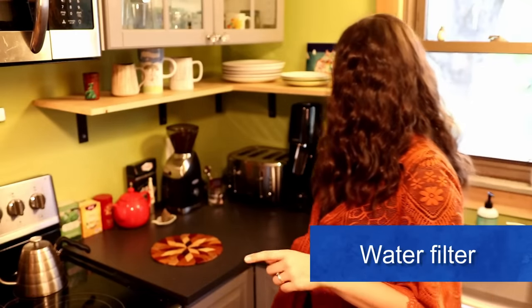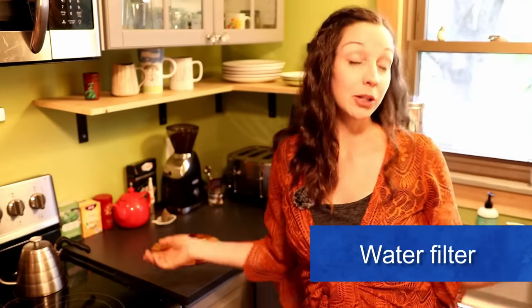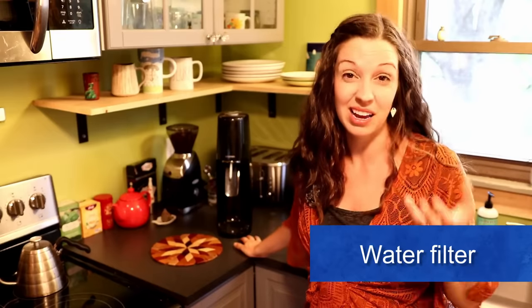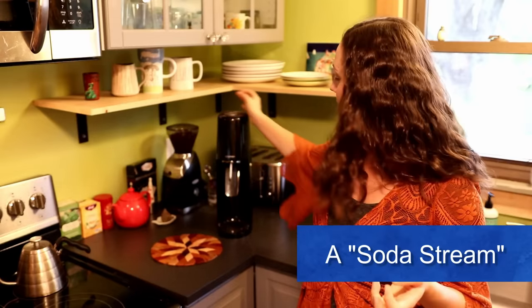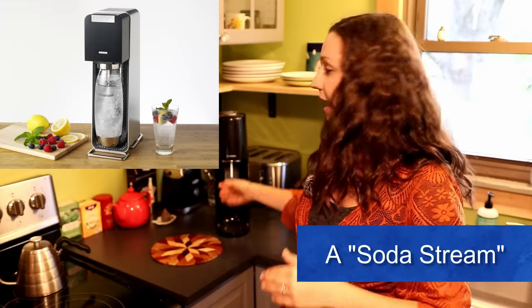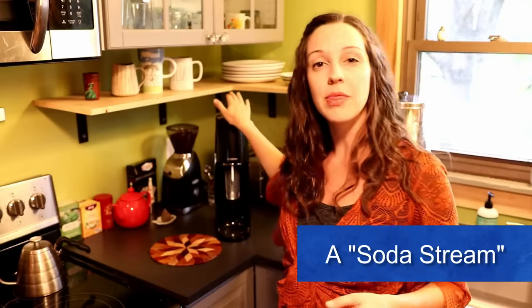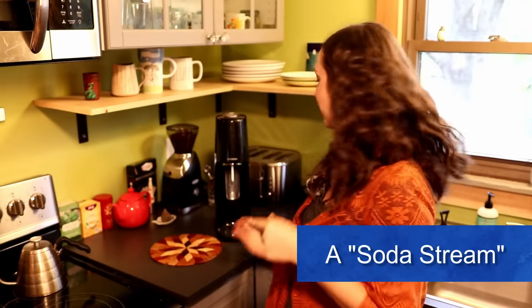Another part of this counter is this fancy soda stream device. I got it for Dan because he likes to drink sparkling water, and I felt it was a little wasteful to buy cans of sparkling water. There's a specific bottle that goes with the machine — you fill it with water, put it in, and it carbonates the water, making it sparkly. You can use your own water and it's kind of endless. When your carbonation device is empty, you can just return it and they recycle it. It's a really cool system — if you drink a lot of sparkling water, check it out.